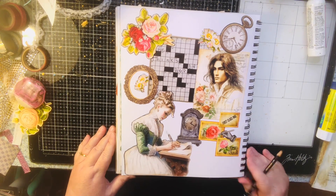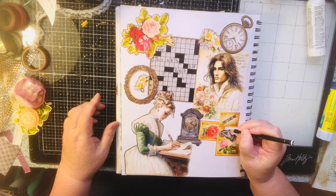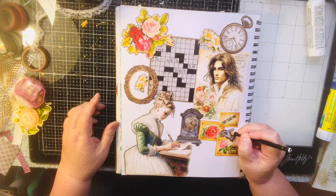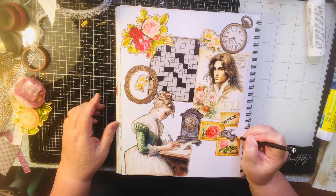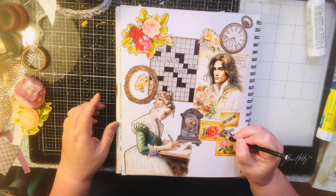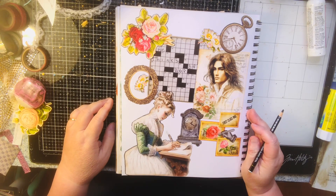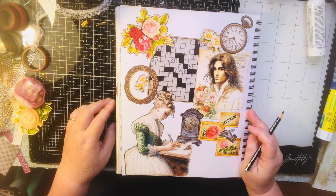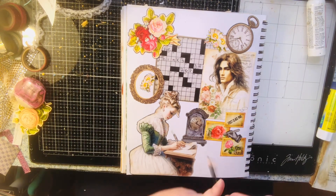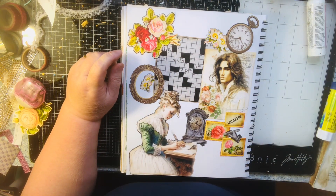Talking about books — I also like Janet Evanovich. I love all of her books with the numbers, you know, One for the Money, Two for the Dough — all those. They're good and she makes me laugh too. I like books that make me laugh.